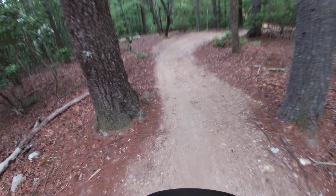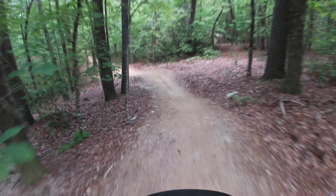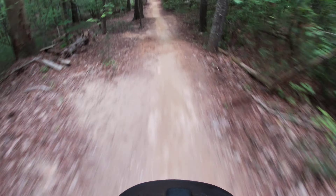Nice wide features, machine made — everything's rollable. Nice canopy level with some of these trails.